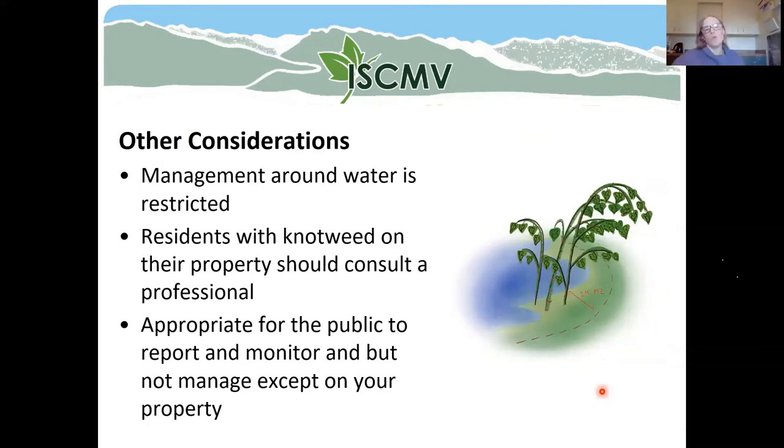A few other considerations: when dealing with management around water, there are a lot of restrictions to follow, especially if using herbicides. There are regulations that govern the use of pesticides around waterways. Residents with knotweed on their property should consult a professional — contractors are trained in how to deal with knotweed and have experience knowing what products to use. It is appropriate for the public and stewardship groups to be reporting and monitoring knotweed, but you have to be really careful if you want to manage it on your own property.